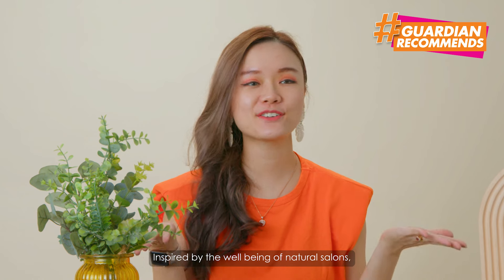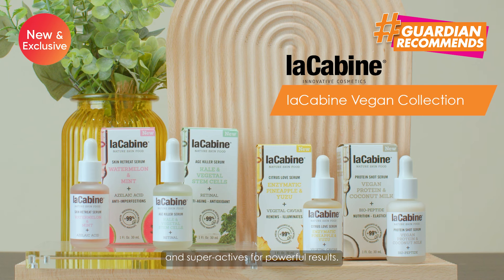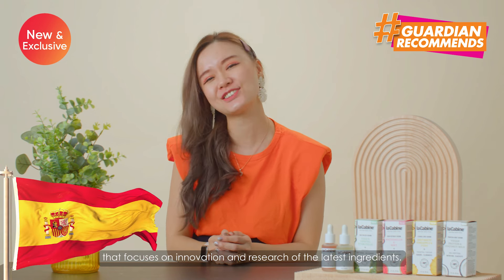Inspired by the well-being of natural salons, Lakabean formulates its first vegan collection with natural superfoods and superactives for powerful results. Lakabean is a Spanish cosmeceutical brand that focuses on innovation and research on the latest ingredients.